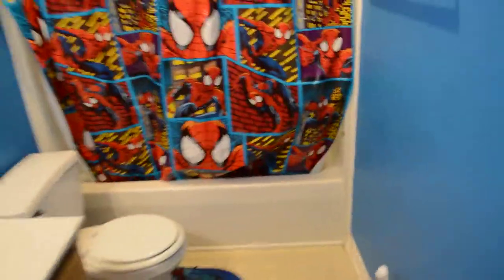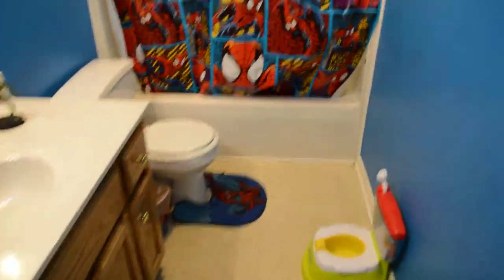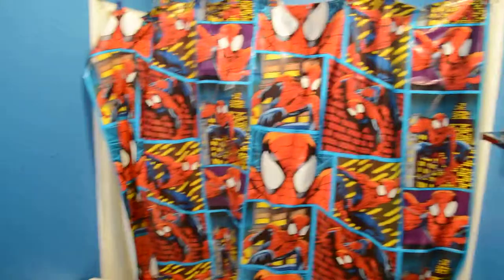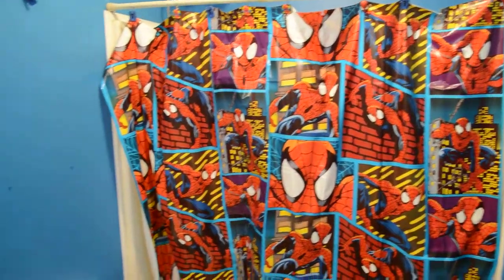Just having fun with the camera. Alright y'all, have a nice day.